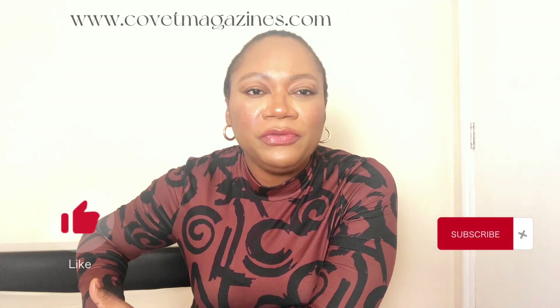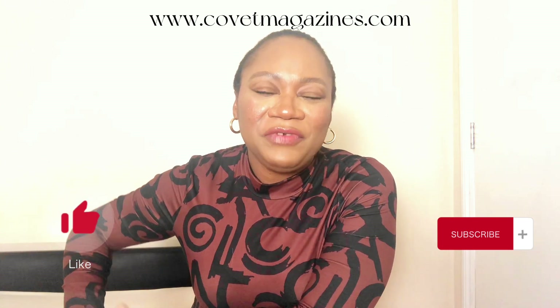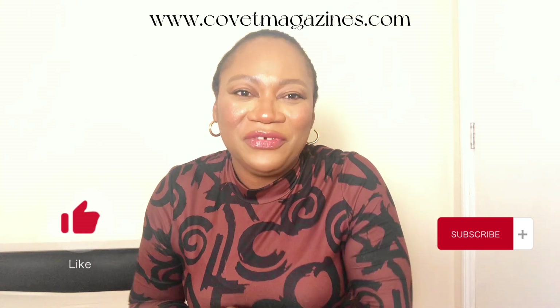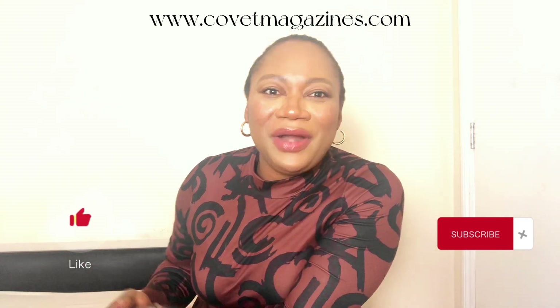We've come to the end of today's video. I hope it didn't take too much of your time and that you found it helpful. If you did, please give it a thumbs up — we definitely appreciate it here at COVID Magazine. Don't forget to visit COVIDMagazines.com. Oh, I forgot to mention the brands!